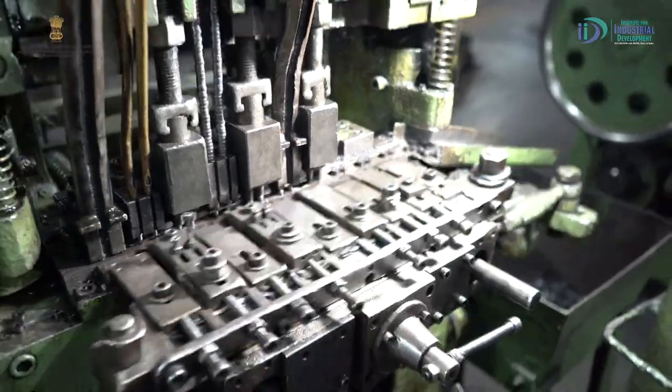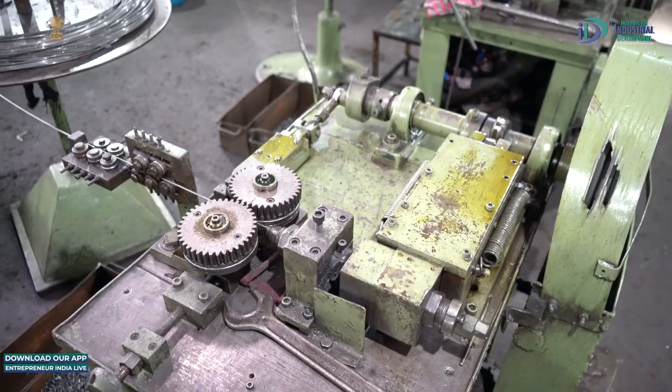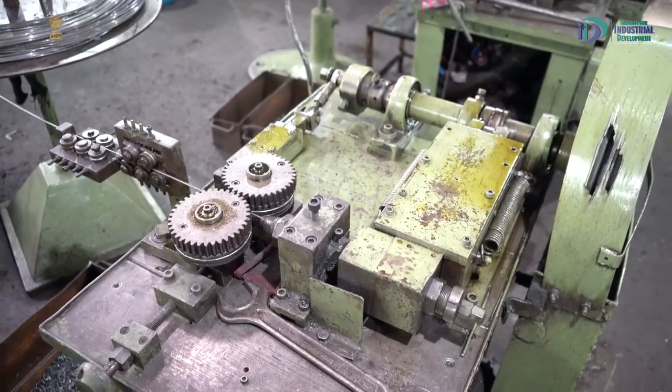इसके बाद chain में कुछ और components भी लगते हैं, जैसे bush, roller। एक आम chain देखने में छोटा-सा component लगेगा, पर इसमें लगभग 500 से ज़्यादा sub-parts हैं — जिनमें bush, roller और pin हैं। Bush और roller भी flattened wire से बनते हैं, जिसके लिए special purpose curling machines हैं, और pin भी एक special purpose machine पर बनती है।